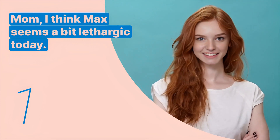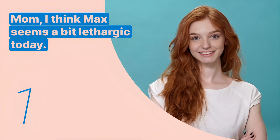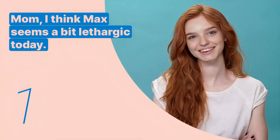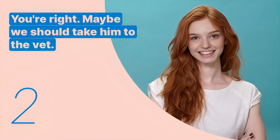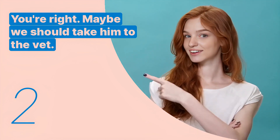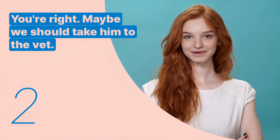The first key expression is: 'Mom, I think Max seems a bit lethargic today.' This sentence is used to express concern about a pet's health. The second key expression is: 'You're right. Maybe we should take him to the vet.' This sentence is used to suggest a course of action for the pet's well-being.